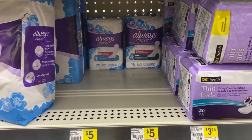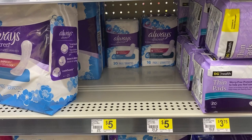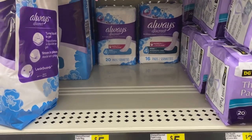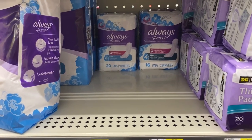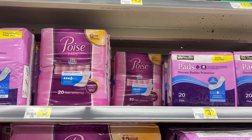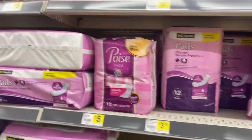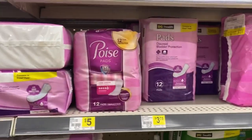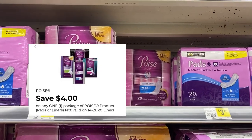Next I'm picking up one Always Discreet pads for five dollars. I have a five dollar off of one Always Discreet coupon that will make this free. There are two different kinds of pads - a 16 count and a 20 count in different sizes, so choose which one you want if you have that coupon. I'm also picking up Poise pads. They come in regular length, long length, and another long length for moderate or maximum. That four dollar off coupon applies to all of those, making them a dollar after coupon.